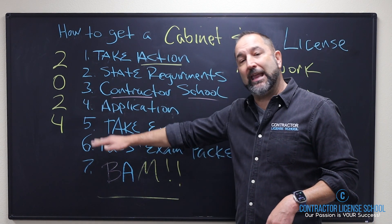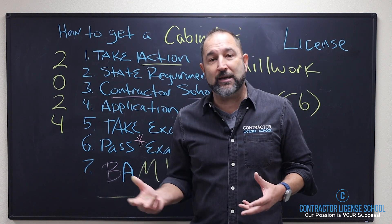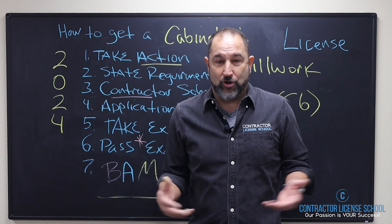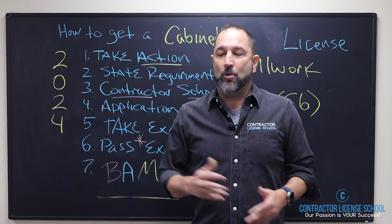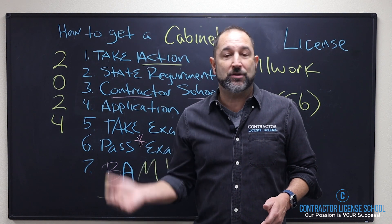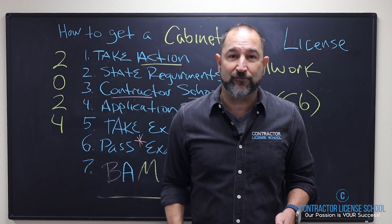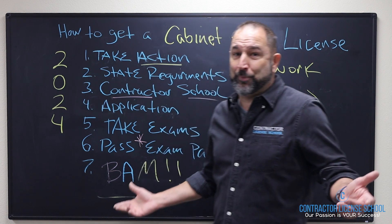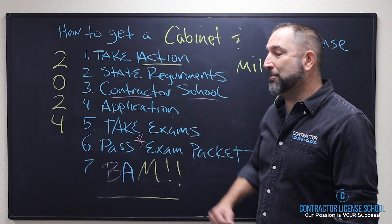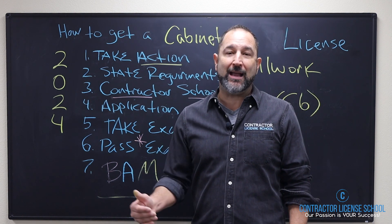Number five: you've got to take the exams. How do you know you're ready? Because you're passing our exams and you've studied our material. We set you up with the state exam, you go take it, and you pass first try. We have a pass-test guarantee — if you don't pass first try after completing our program, we will pay for the next exam.